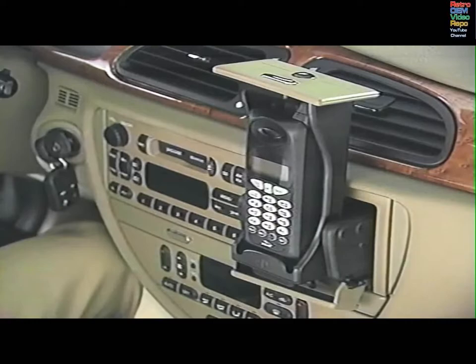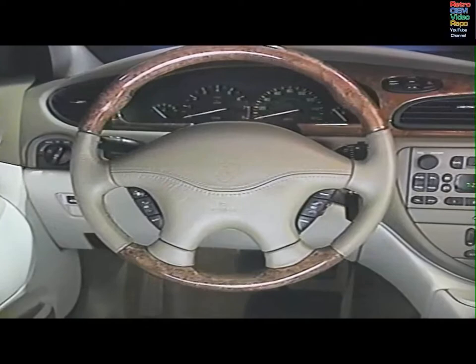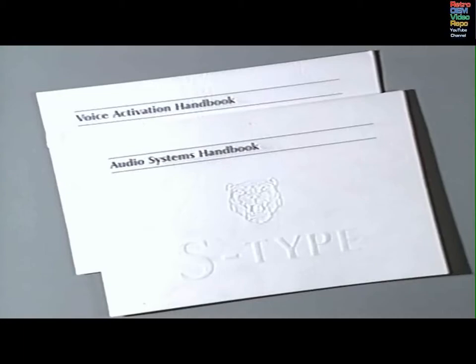When installed in the dashboard presenter of your Jaguar, or where the navigation system is fitted in the centre console storage compartment, the phone interacts with the sound system, providing all the features of the portable, with the additional advantages of hands-free conversation and voice-activated calling. The user's guide describes the many features of the phone and its use outside the car. The audio system and voice activation system manuals describe how to make and receive calls using the car's radio and steering wheel controls, and voice activation.